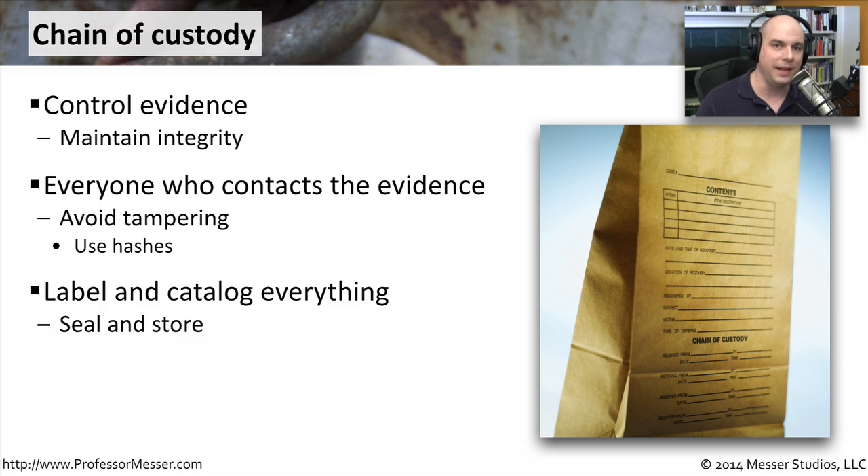You're going to label everything, catalog everything, take pictures of as much as possible. You're going to seal it and probably store it away, at least for a temporary amount of time. As mentioned, these things can tend to go a number of days or a number of weeks.